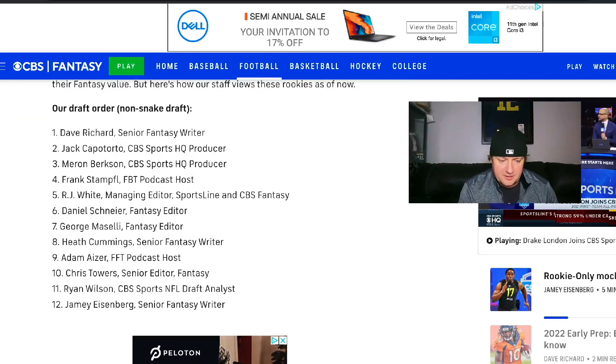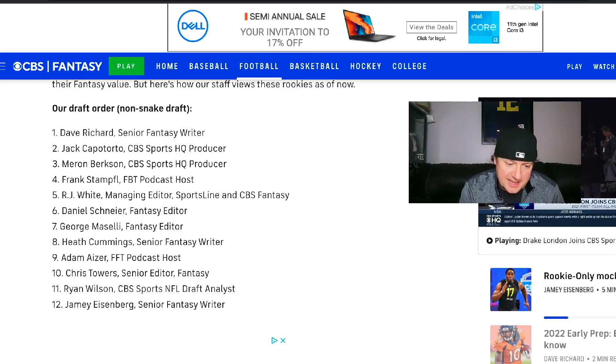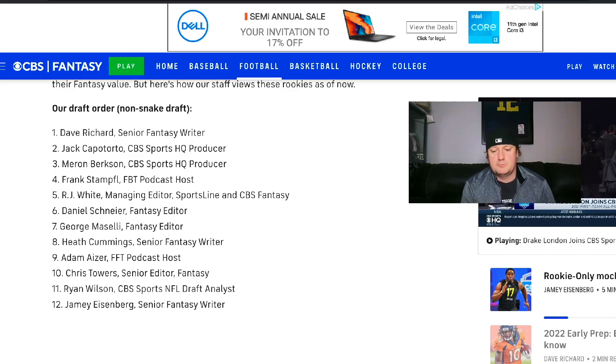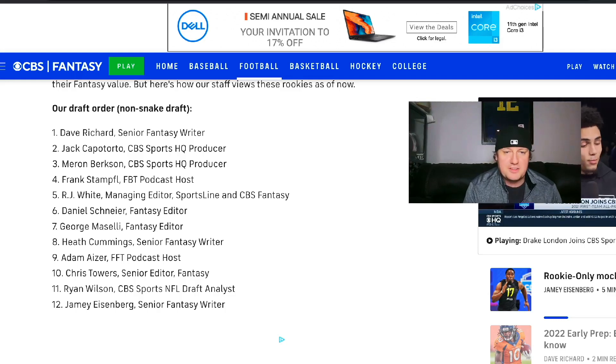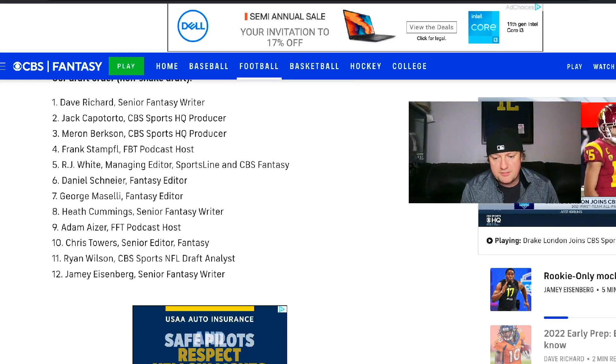The drafters on here — some names you may know, some I don't even know. Dave Richard, senior fantasy writer. Meron Bergson, Frank Stamphy, RJ White, Daniel Schreiner, George Maselli, Heath Cummings — he's pretty well known. Adam Azer — he's pretty well known. Chris Towers, Ryan Wilson, Jamie Eisenberg — he's pretty well known. So a few heavy hitters, some other guys I haven't heard of before, but let's run through this draft.